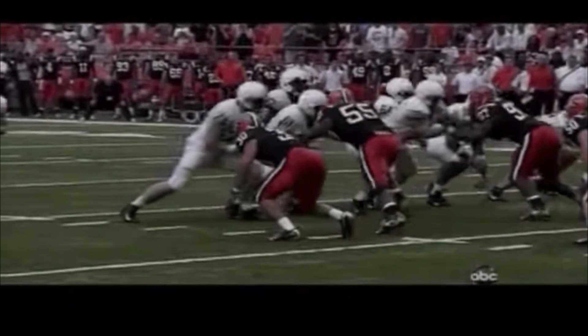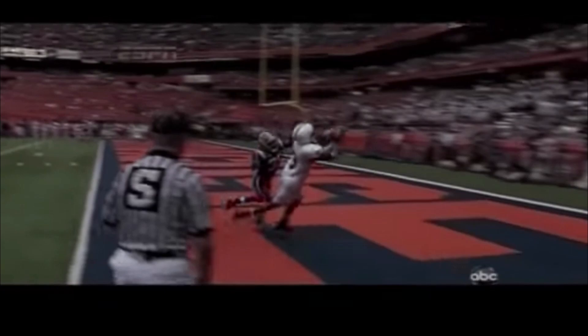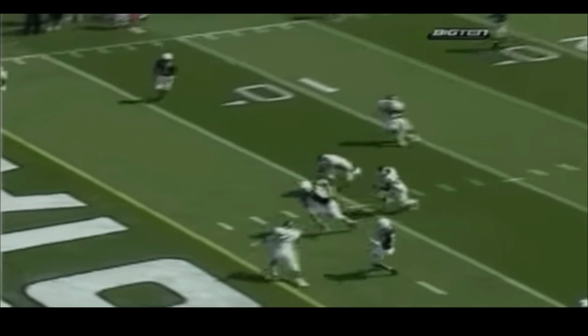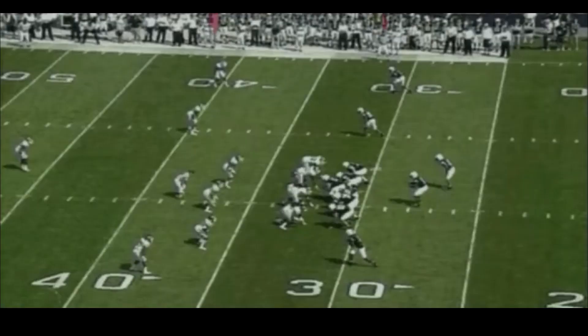Short drop — lobs to the far corner for Butler. Touchdown, Penn State! What a catch by Deion Butler! Not bad coverage, but an outstanding throw and an outstanding catch. Back goes Clark, he sets, he looks downfield, he fires. Touchdown Penn State! The Nittany Lions capping an 80-yard drive.